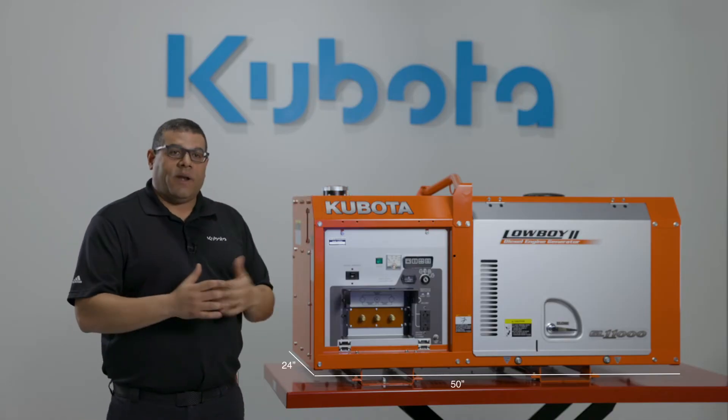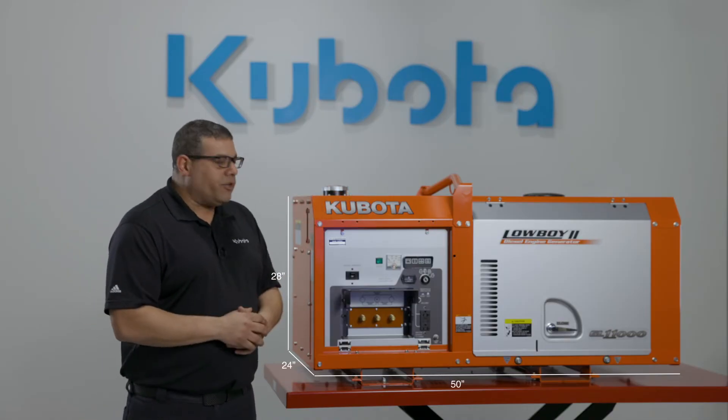The dimensions are 50 inches by 24 inches by 28 inches and it weighs 701 pounds.